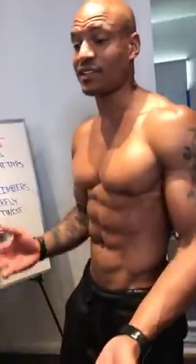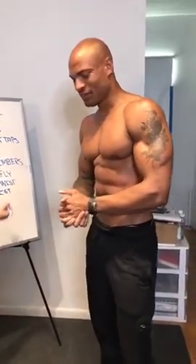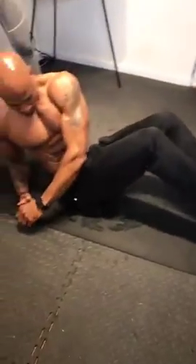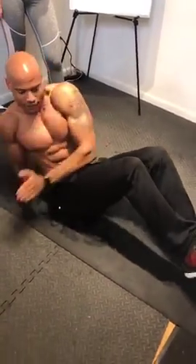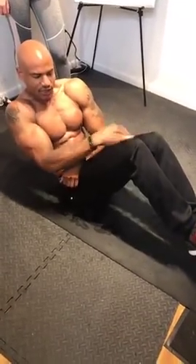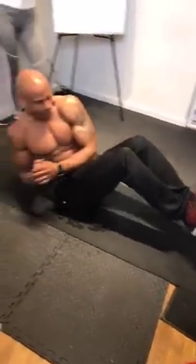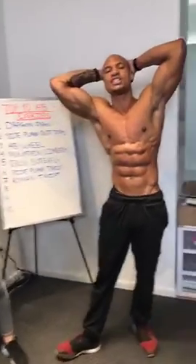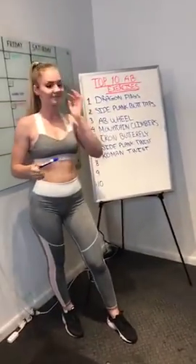Exercise number seven is the Roman twist. Keep your knees slightly bent, six inches above the ground. Go from side to side — but a lot of people just swing their arms. The key is getting your shoulders over in front of your knees. If that's too difficult, put your knees down. But if you're tough enough, keep shoulders in front of your knees and keep doing that twist.